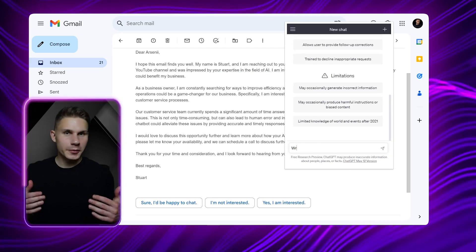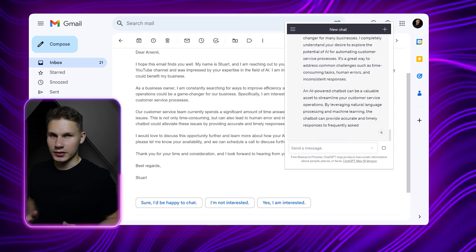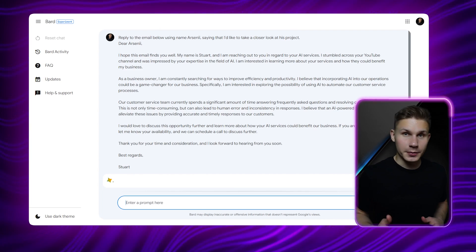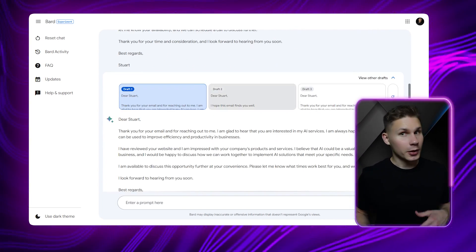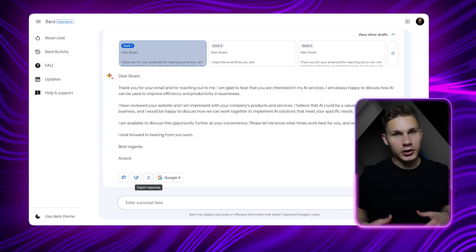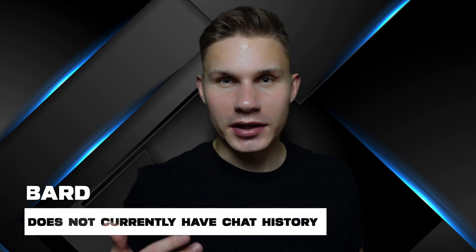ChatGPT is an amazing tool that helps me do this. I use a simple prompt with a promptable Chrome extension to make the process even easier. Bard performed nearly as well. I would say that I still prefer ChatGPT over Bard, because Bard sometimes includes information that I did not intend to include. However, if you explore other drafts, you can almost always find one that works just as well. It also offers the option to export your draft to Gmail directly, which is very convenient. One big disadvantage is that Bard does not currently have chat history. Nevertheless, for drafting emails, I had no problems during the week after switching to Bard.